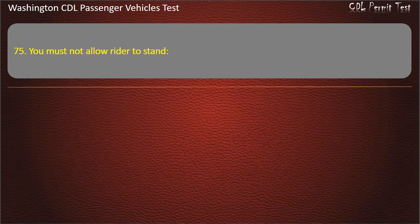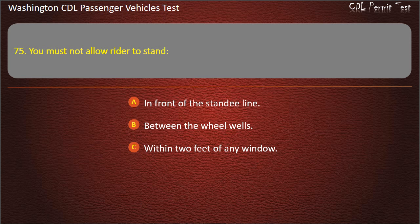Question 75. You must not allow riders to stand: in front of the standee line, between the wheel wells, within 2 feet of any window, or within 2 feet of an emergency exit. Answer: In front of the standee line.